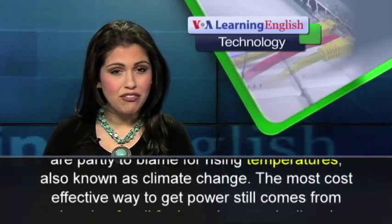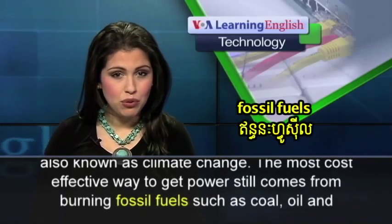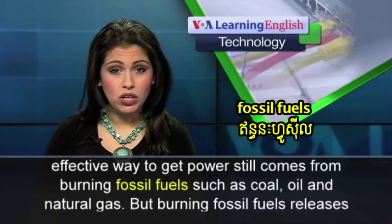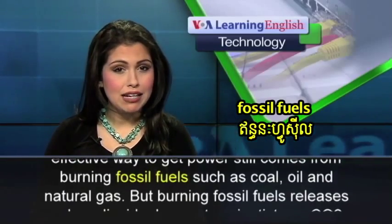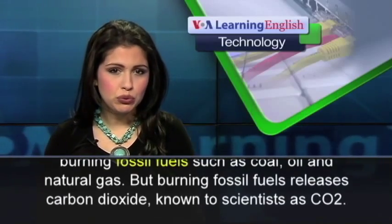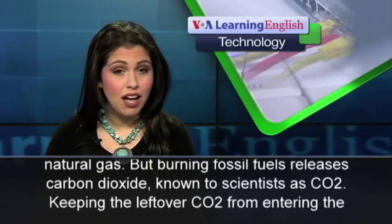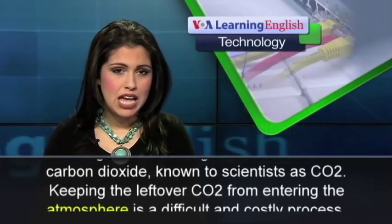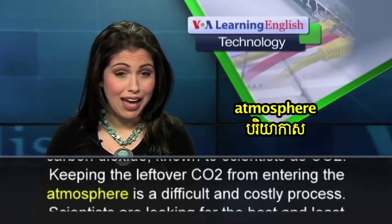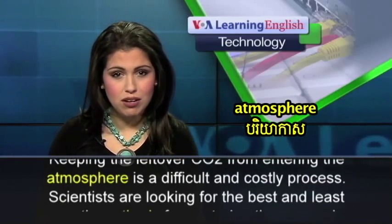The most cost-effective way to get power still comes from burning fossil fuels, such as coal, oil, and natural gas. But burning fossil fuels releases carbon dioxide, known to scientists as CO2. Keeping the leftover CO2 from entering the atmosphere is a difficult and costly process.